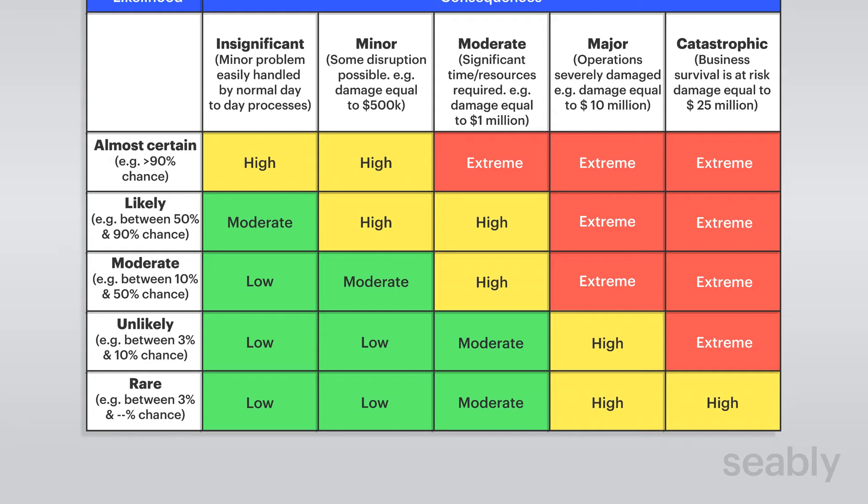Pinch point injuries can be avoided by a few mechanisms. The first one is risk assessment. Before you start any work, assess the pinch points which may be present in the machinery you are using, then assess the risk according to the probability of it occurring and the severity of the harm it may pose. For example, if you are operating a machine, ask yourself how likely it is to get your fingers stuck in the moving part.